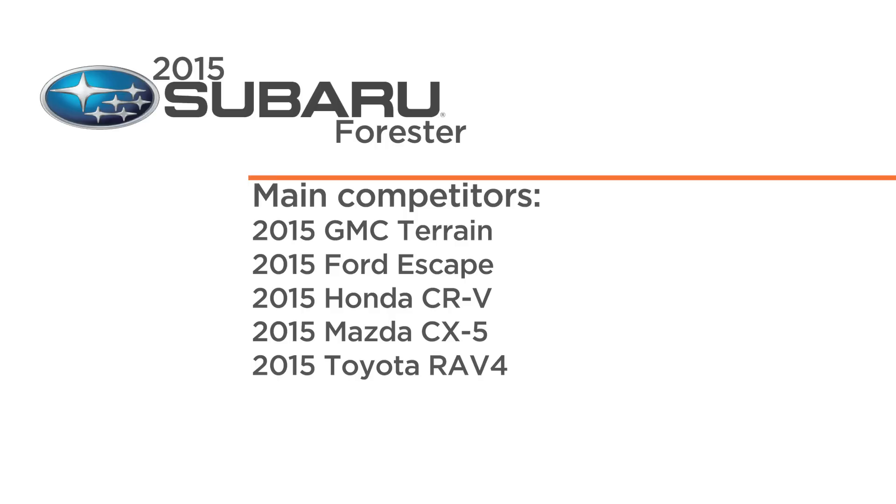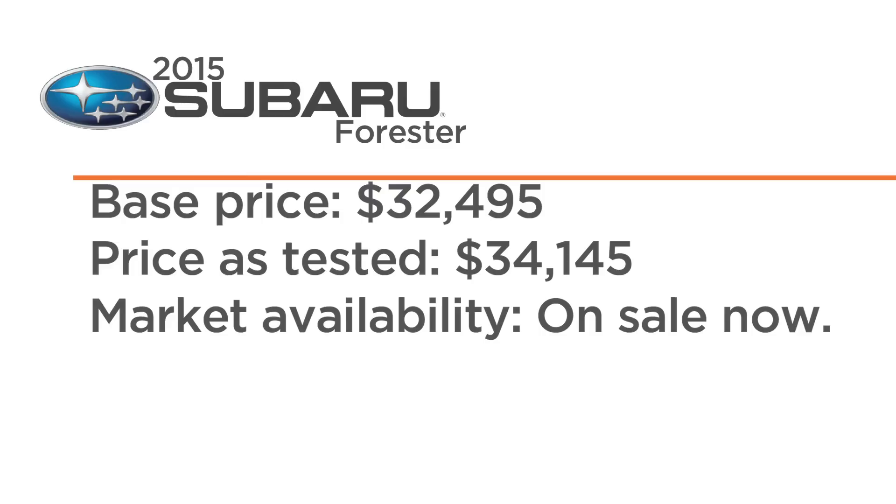Outside, the styling is boxy, but it works really well. I'm going to rate the exterior an 8. From a performance standpoint, the 2.5-litre four-cylinder engine produces enough power and returns excellent fuel economy. I'm going to give that a 7.5.